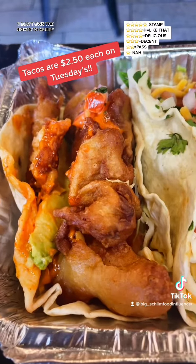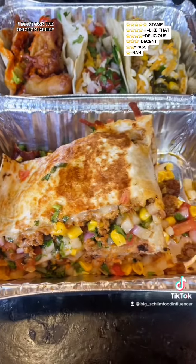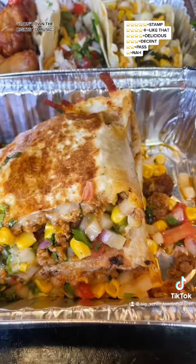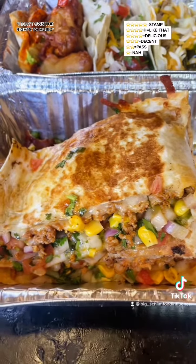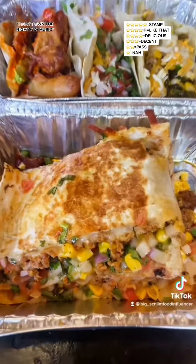I forgot I had an avocado on the fish one. Next up, I got a chorizo quesadilla. We got corn, cilantro, pico de gallo, and a little bit of cheese on this — $9.81.